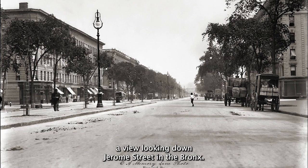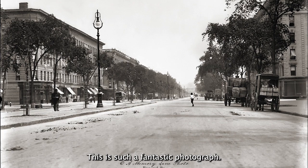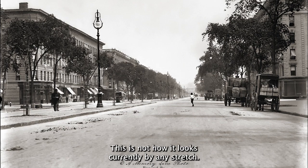This great photo is a view looking down Jerome Street in the Bronx. This is such a fantastic photograph — I'm just giddy with excitement over it because there's so much to see in here. Please do not Google Jerome Street now; you will be severely depressed looking at it. This is not how it looks currently by any stretch.